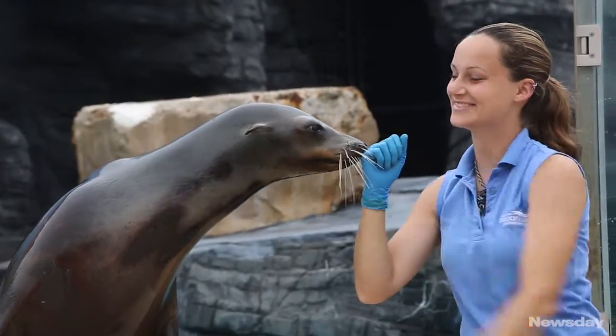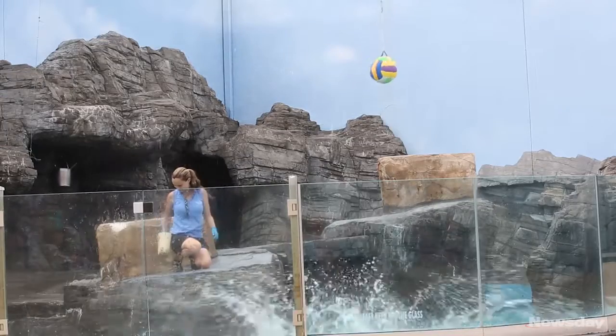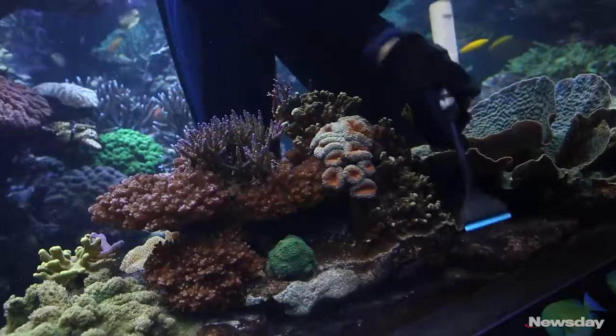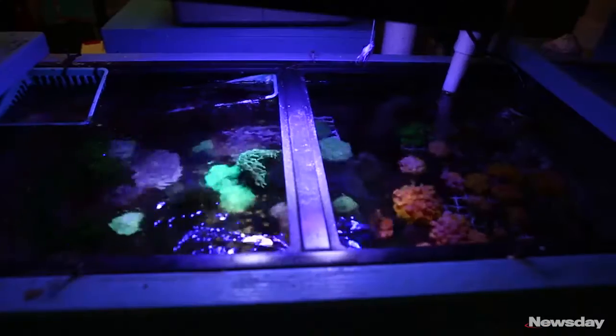We need the staff to stay stimulated — just like we do enrichment programs with a lot of our animals — because otherwise you're just coming in, cleaning tanks, feeding fish, and you almost become a janitor. So we set up the structure to grow micro-algaes, feed the small shrimp, and try to raise larval fish. We've raised a lot of fish here at the aquarium that have never been raised in captivity before, so that's very rewarding.